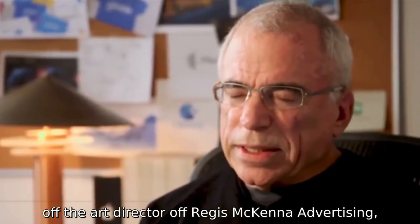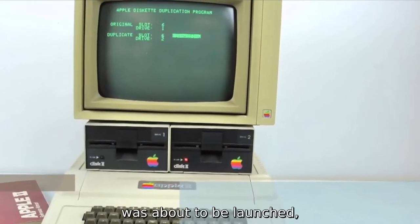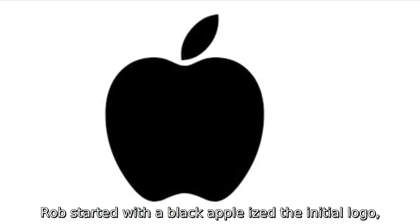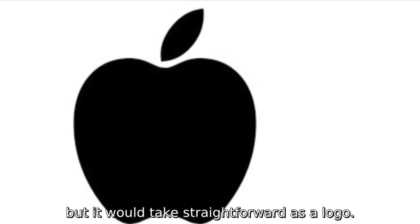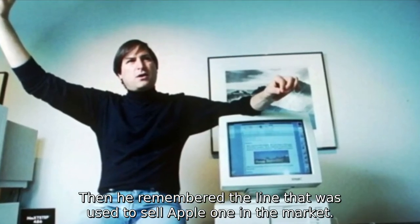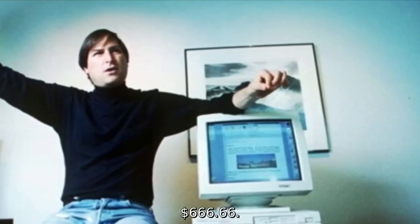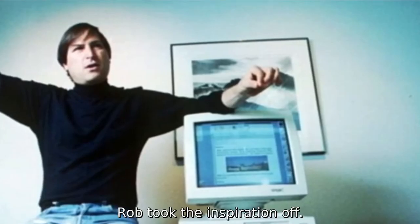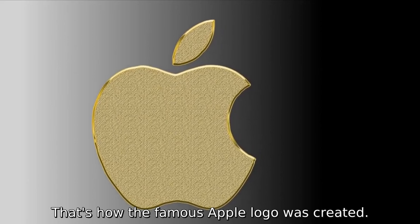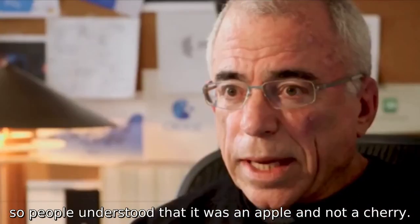So it was decided that the logo would be changed. Rob Janoff, the art director of Regis McKenna Advertising, was given the job to create the new Apple logo. Apple II was about to be launched and Steve wanted a new logo on it. Rob started with a black apple as the initial logo, but it looked too straightforward — something was missing. Then he remembered the line used to sell Apple I in the market: the motto was 'Bite into an Apple — $666.66.' Rob took inspiration from the word 'bite,' and that's how the famous Apple logo was created.